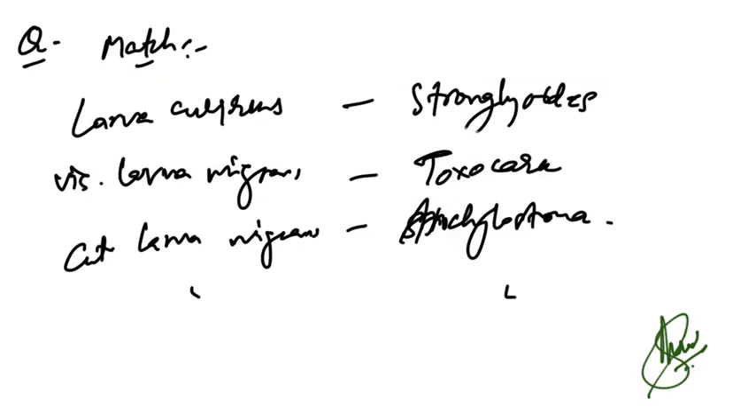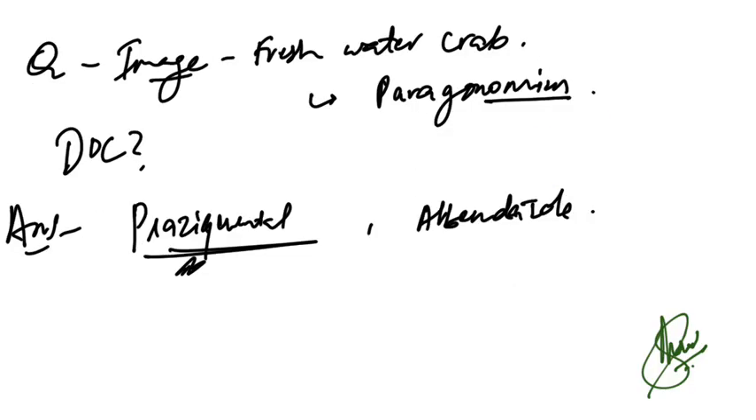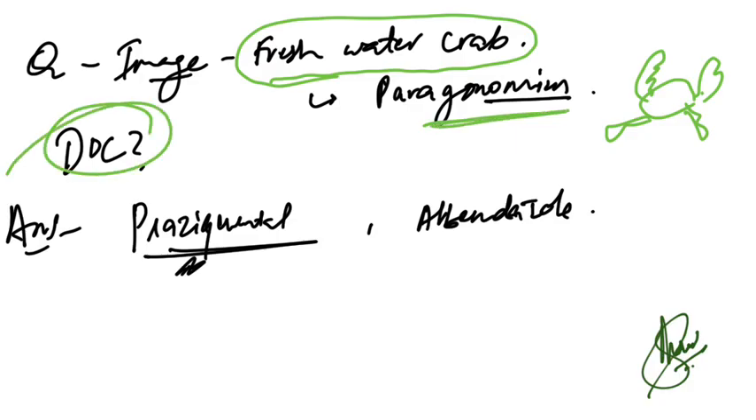Match-the-following for larva migrans: visceral larva migrans is caused by Toxocara; cutaneous larva migrans by Ankylostoma; larva currens by Strongyloides. An image of a freshwater crab was given — this causes Paragonimus infection (lung fluke). Drug of choice for Paragonimus is praziquantel.